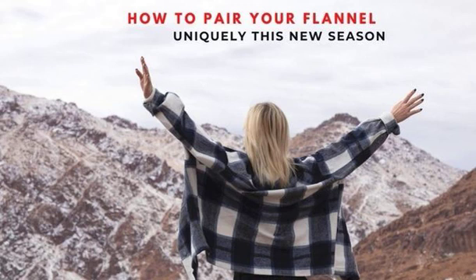How To Pair Your Flannel Uniquely This New Season. Flannel shirts are those items in your wardrobe that are mostly suitable with whatever you are pairing them with — flannel shirts are very versatile that way. You get a formal and a casual look with these clothes at once. This will not only serve you the purpose of looking great while at work, but you will also be able to wear the style when you are out partying.